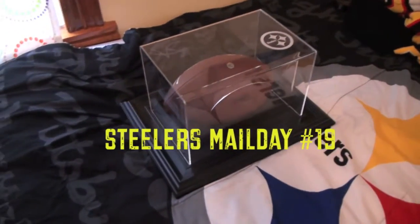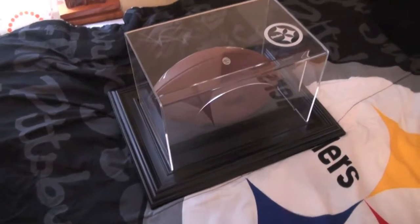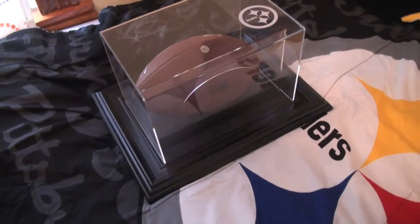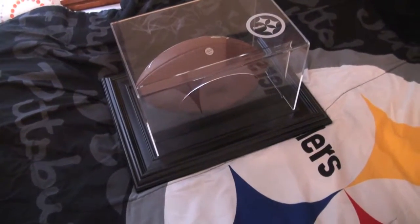What's up YouTube, back with another pickup. I was in Pittsburgh, in the city, stopped down Station Square at the Hometown Sports, and they still had a good deal going on. So I grabbed a full-size football case for my Antonio Brown football — this is one that hangs on the wall, it's framed.